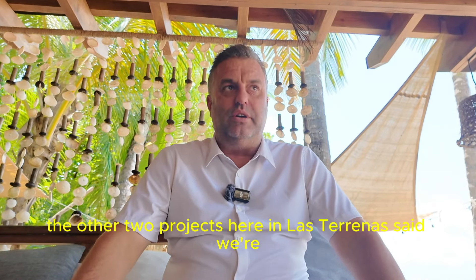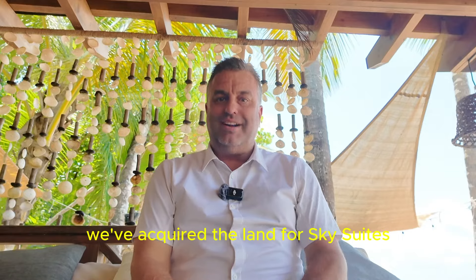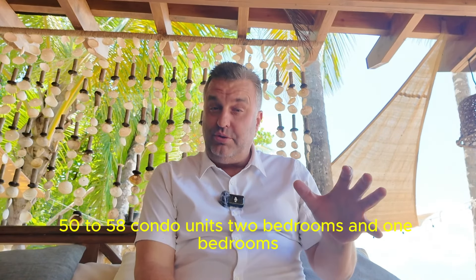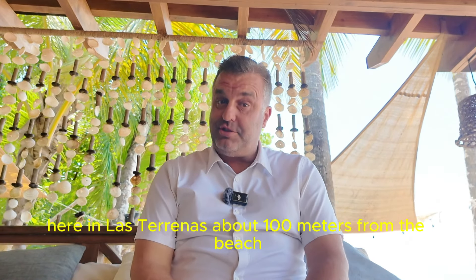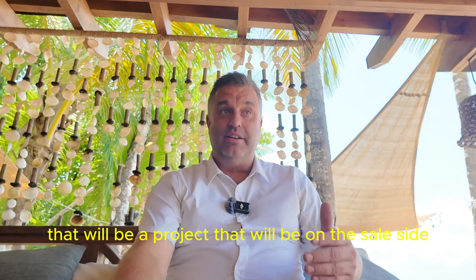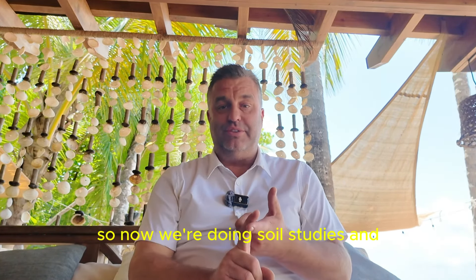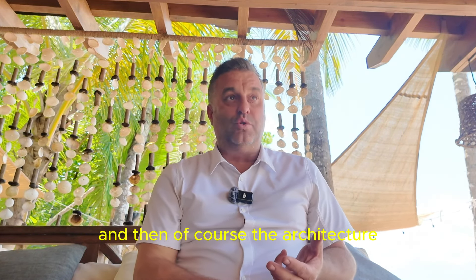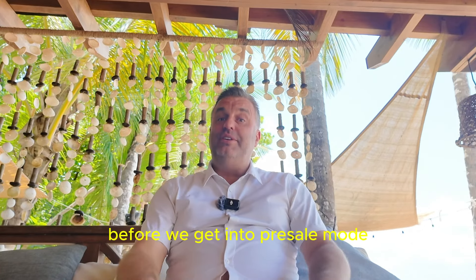The other two projects here in Las Terrenas — we can give you a brief on them, but they're not on pre-sale yet. We've acquired the land for Sky Suites Las Terrenas, which will be between 50 and 58 condo units — two bedrooms and one bedrooms — about a hundred meters from the beach. That will be a project that goes on sale within the next six to eight months. Right now we've acquired the land, so we're doing soil studies, contour lines, and design concepts — then of course the architecture and engineering — all the things that have to be done before we get into pre-sale mode.